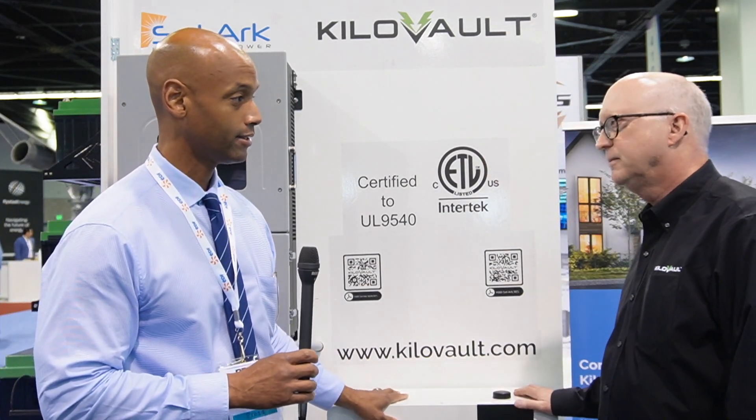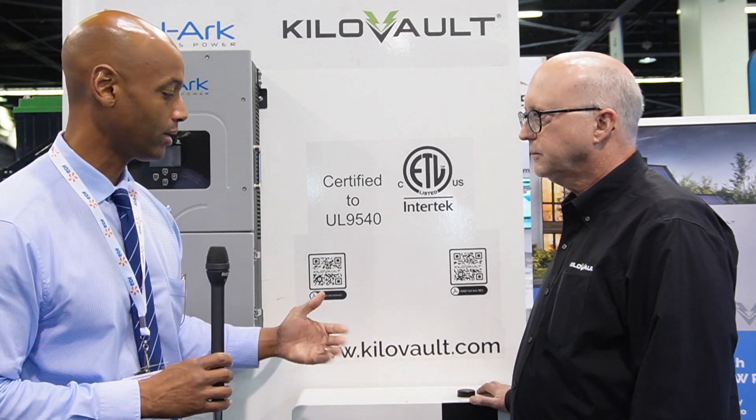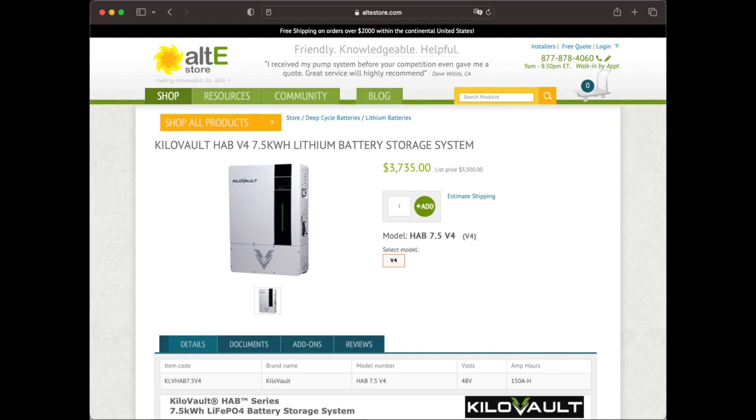So this is the Kilovolt HAB, available in a 48-volt configuration. Whether you're using Schneider, Outback, Solark, or other leading 48-volt inverter manufacturers like Magnum, you can interface that with the Kilovolt battery. Where can folks purchase this? We sell through distribution. In the US, we have a number of different resellers — Alt-E Store and Real Goods are two excellent choices that carry a broad range of compatible products. Outside the US, we have distributors throughout Latin America and Puerto Rico, and that gives you a lot of choices.